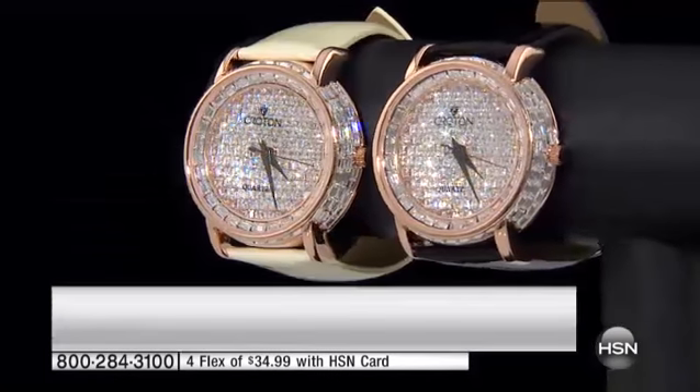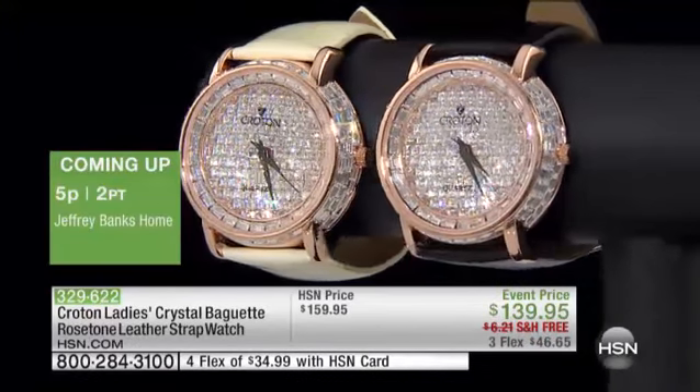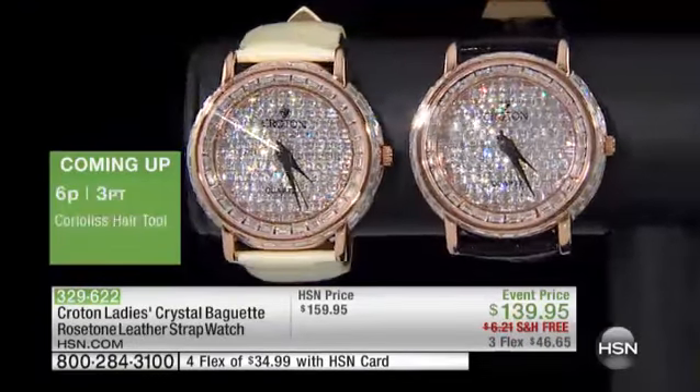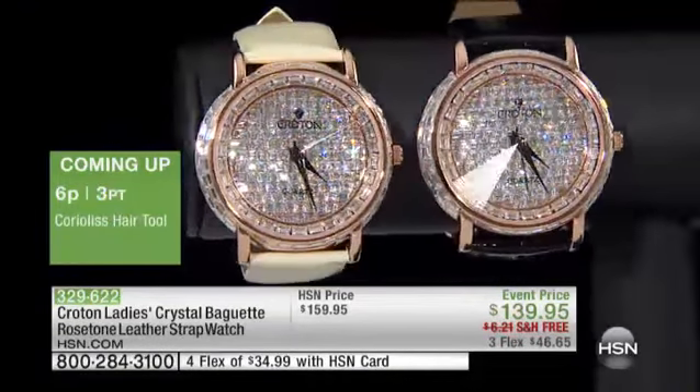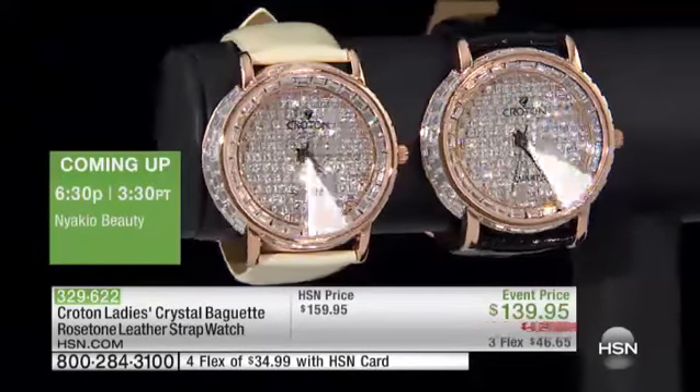It's about the stones, the pavé, the cabochon, the knurling, and the beautiful strap. And it's about Croton's 135 years of craftsmanship, being in business, being a family-owned company, and standing behind and guaranteeing their timepieces for your entire life.